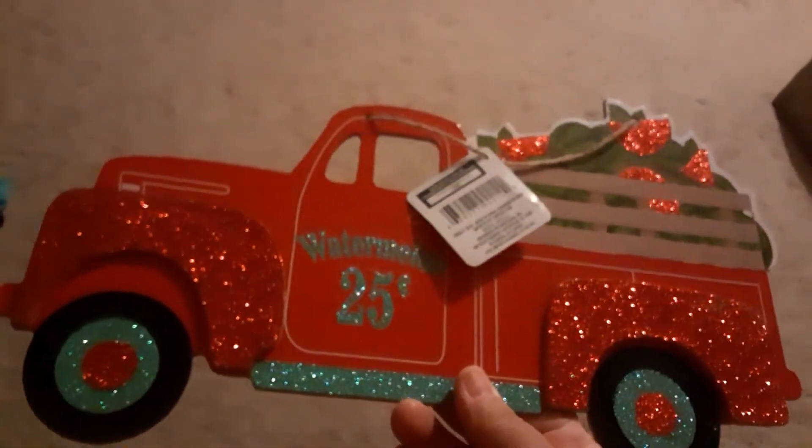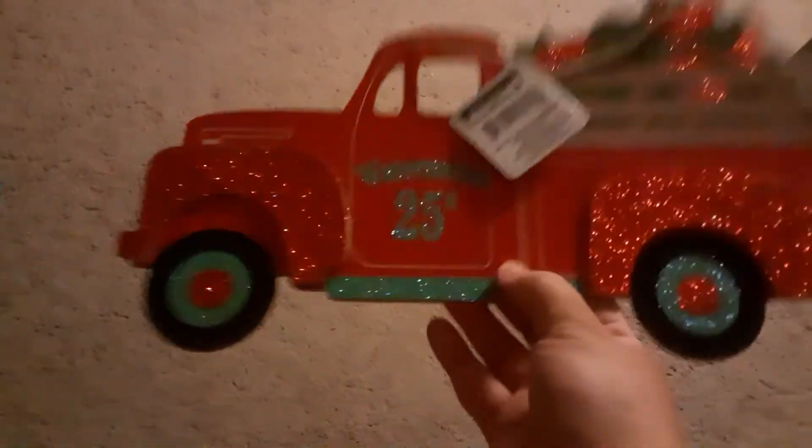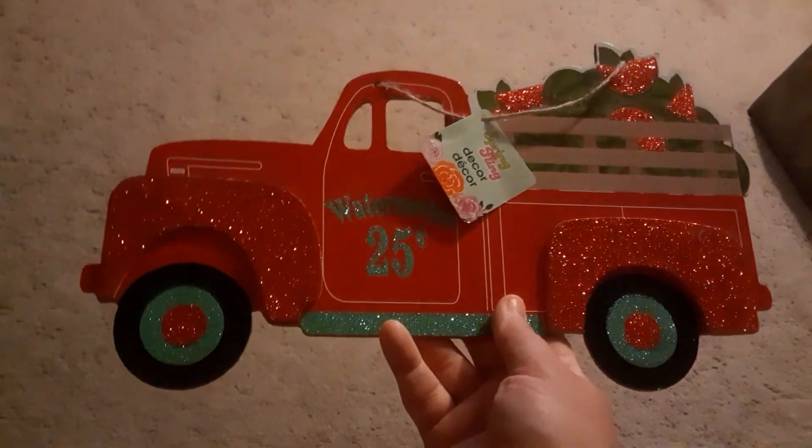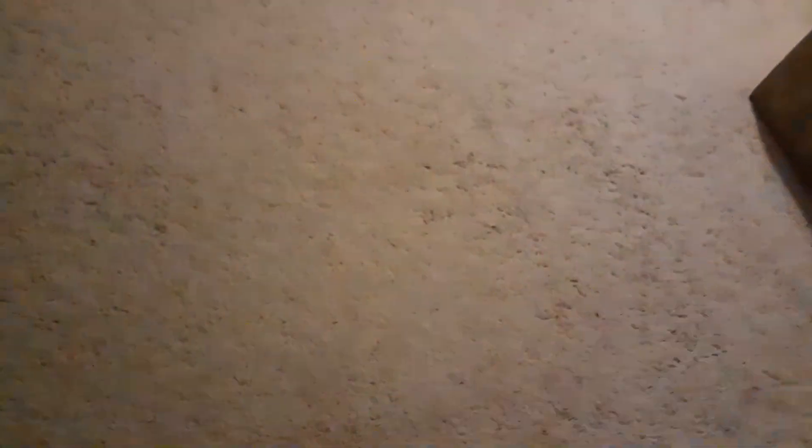Lastly, I found this for summer — watermelons for 25 cents! I thought this would be cute to hang on the backyard door. I know it's still spring but I'll grab it for summer. That's everything! I'll give you guys an update on my project with the window film. I hope you're all doing well — keep your eyes open when you're out there. Thank you all for watching, adios!